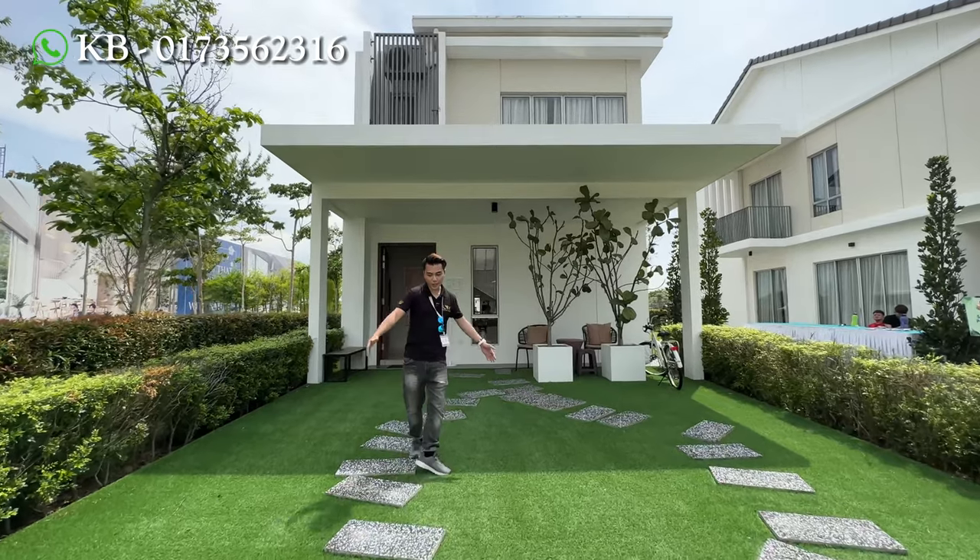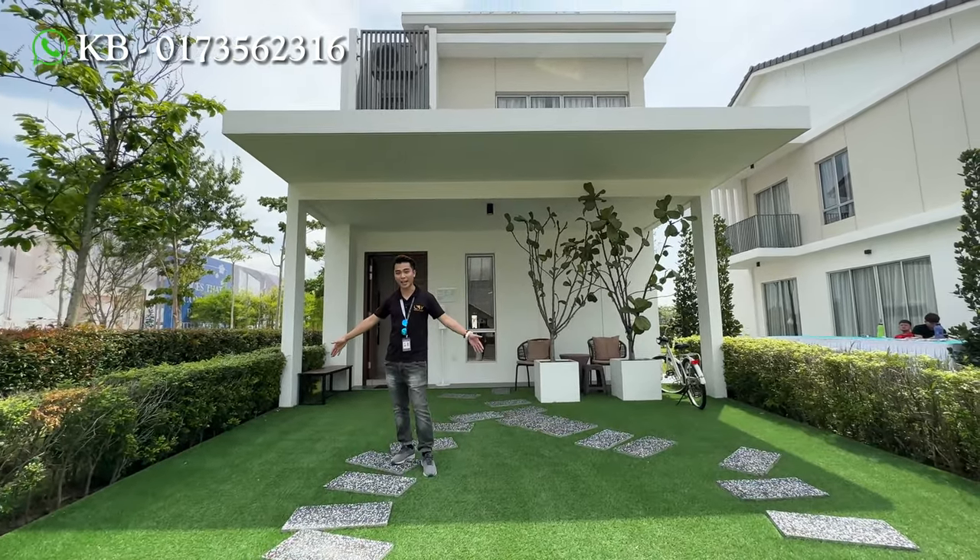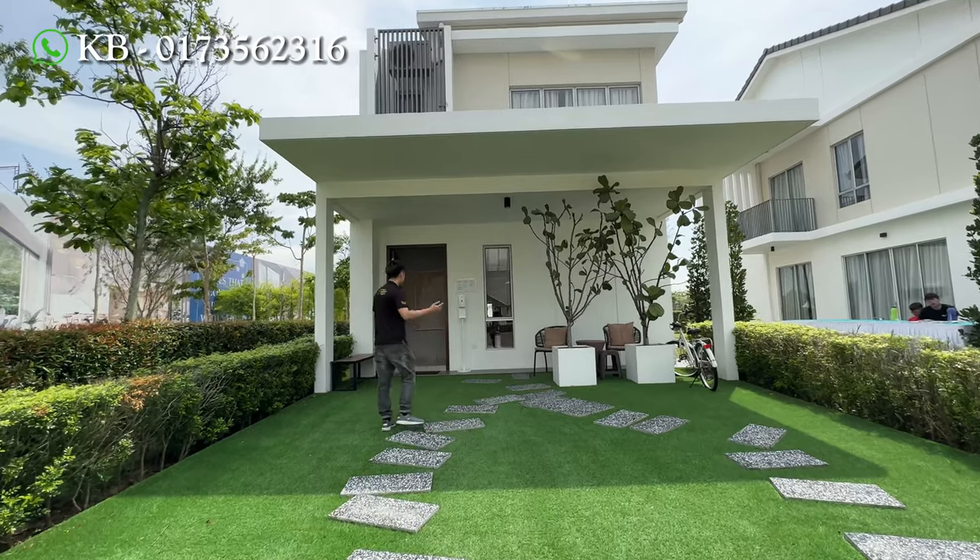So basically this unit, you can see in front they put grass, but the actual unit is actually the car porch. Let's have a look inside the house.